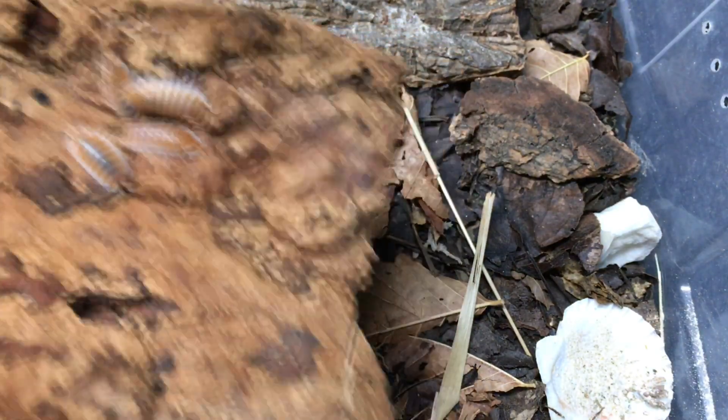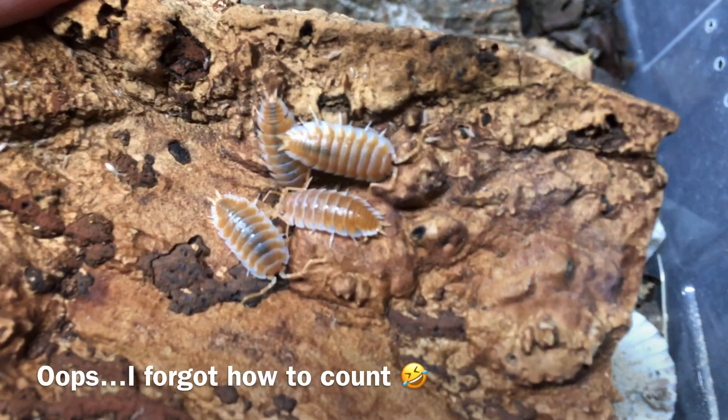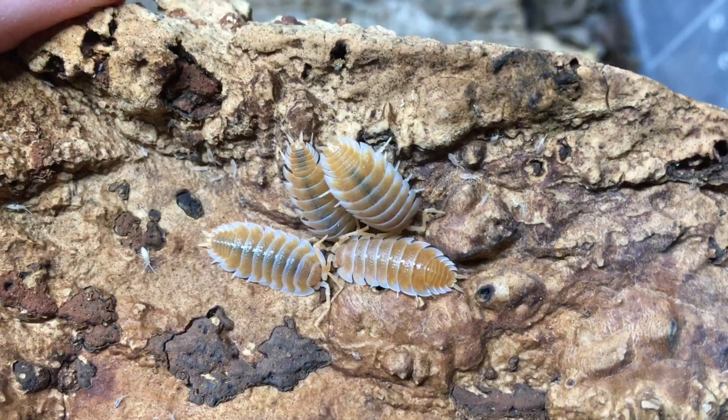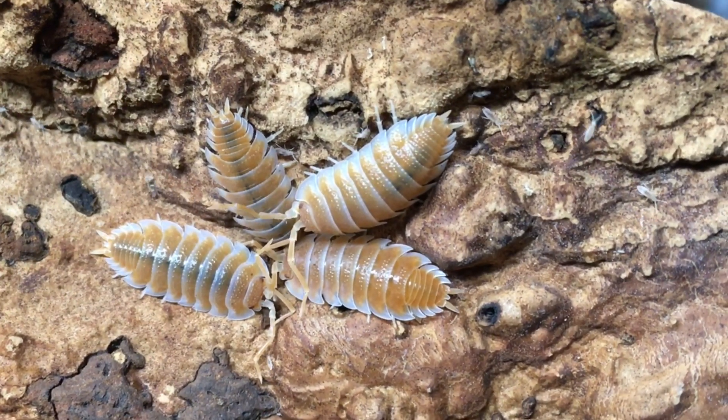Now these are youngsters, juveniles. You can see a couple down there in the substrate. I see three right now, and then there are three here. Oh, those are so beautiful. Very similar to Porcelio magnificus in many respects visually,